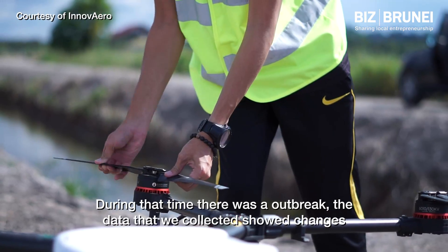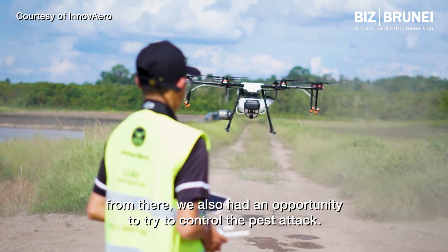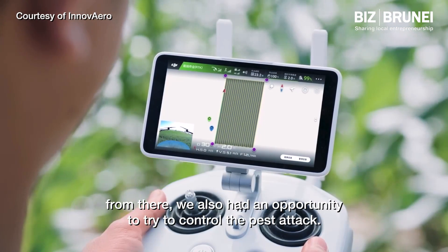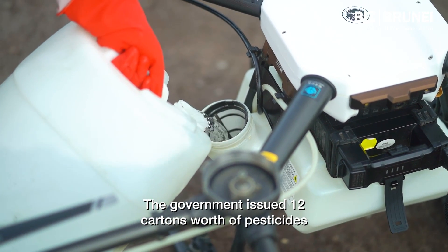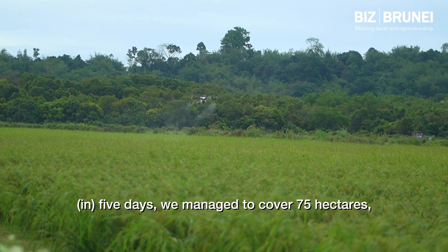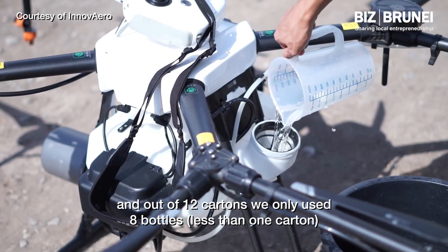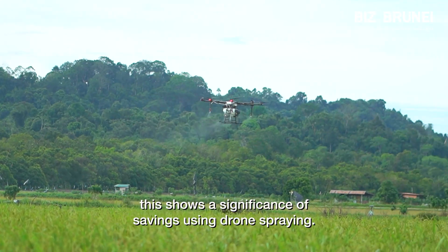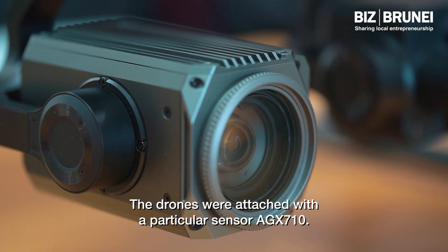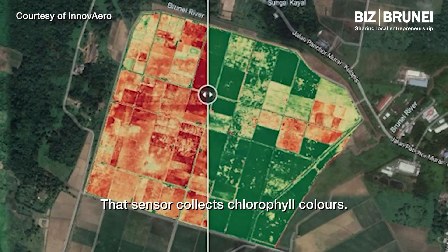We do weekly monitoring from land preparation all the way to harvest. During that time, there was an outbreak. The data we collected showed changes, and from there we had an opportunity to control the pest attack. The government issued 12 cartons worth of pesticides. In five days, we managed to cover 75 hectares, and out of 12 cartons, we only used 8 bottles. This shows the significance of savings using drone spraying. The drones were attached with a particular sensor, the AGX710, which collects chlorophyll colour data.